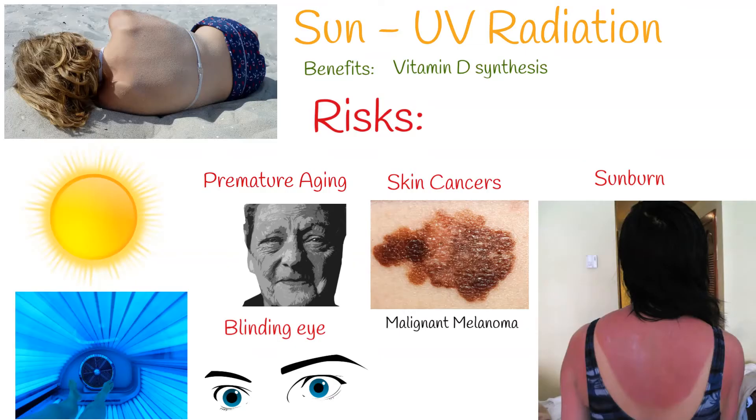Overexposure to UV radiation can lead to serious health issues, including cancer. Skin cancer is the most common cancer in the United States. Most cases of melanoma, the deadliest kind of skin cancer, are caused by exposure to UV radiation.